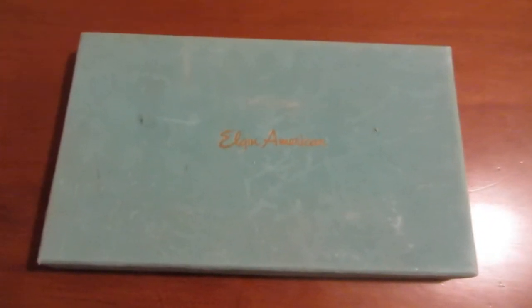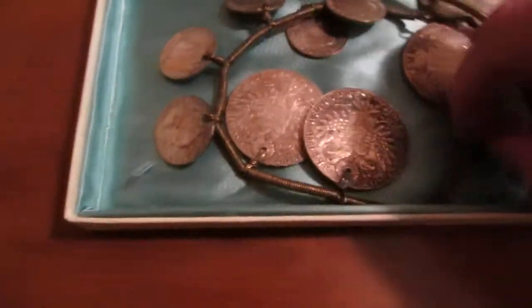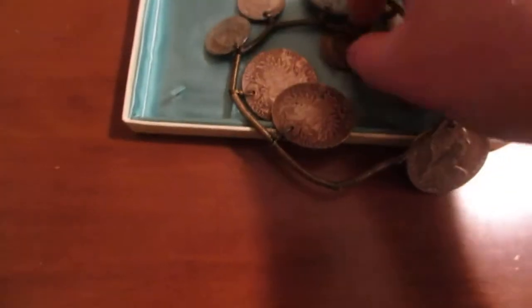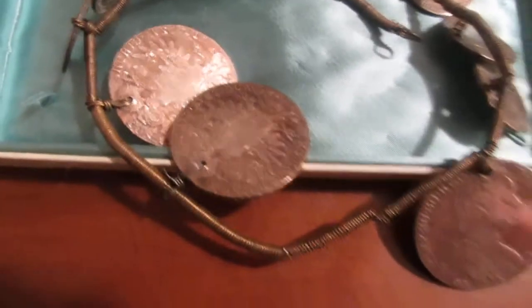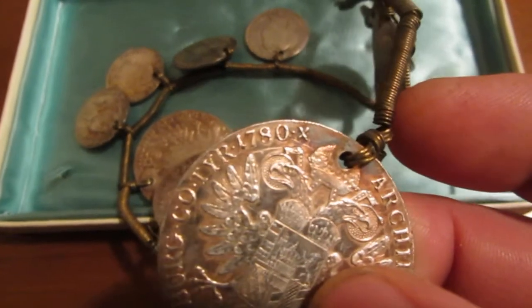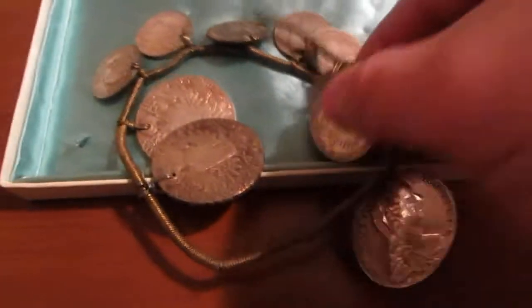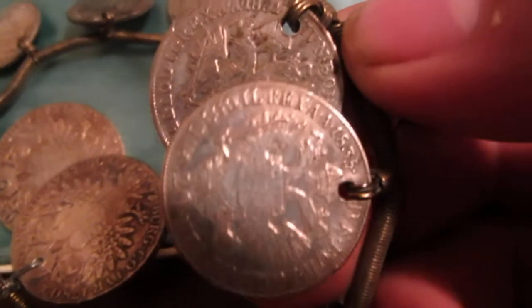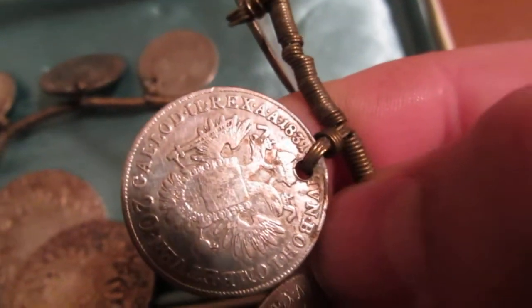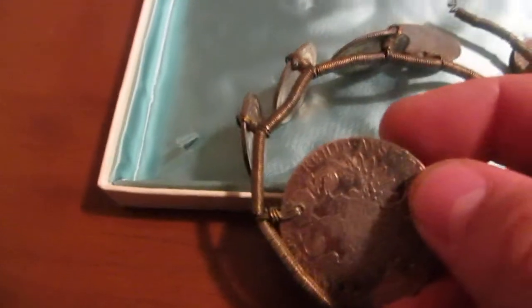What do we have this week? We have Elgin American — interesting. It looks like a necklace of some sort. Let me see if I can get a close-up on these. This looks old: 1780, 1835, 1831. These all look silver to me.